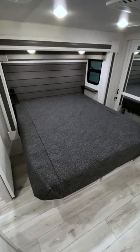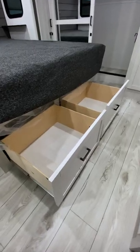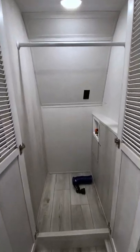Last but not least, the master bedroom. In here you'll find a king-size bed with lower storage, a mirrored closet, hookups for a washer and dryer and this dresser.